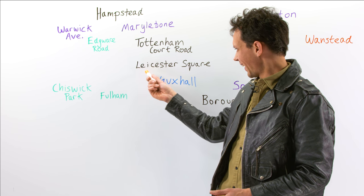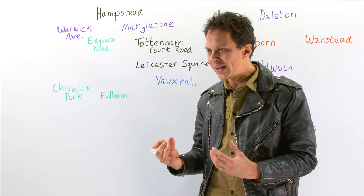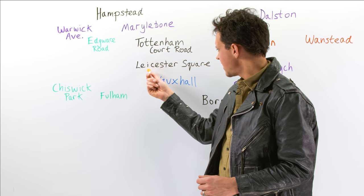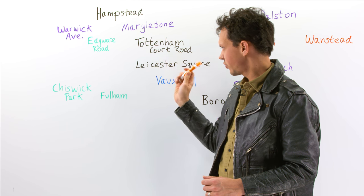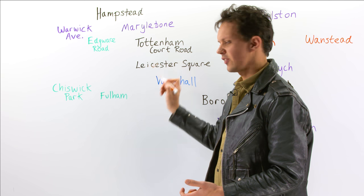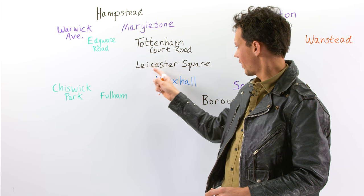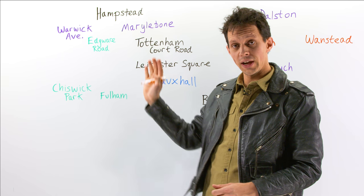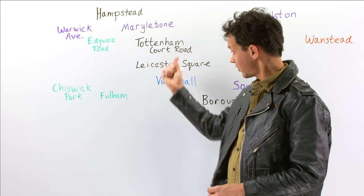We're going to start with Leicester Square, the epicentre of London — it's the heartbeat, it's where the film premieres happen. Looking at this word, you might think 'Lie-chester Square', but it's actually pronounced 'Lester Square'. Maybe it would help if we just forget about some of those letters. I've written this in black because it's on the Northern line — probably the most grimy, dirtiest of the lines, but it goes from north to south.